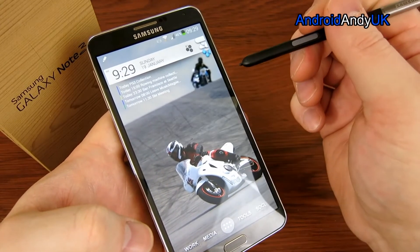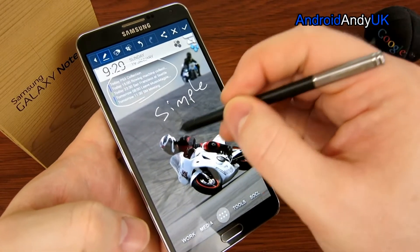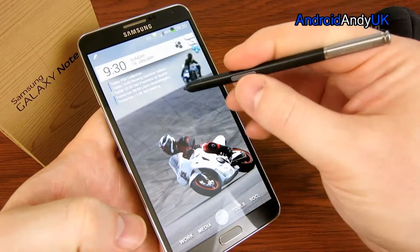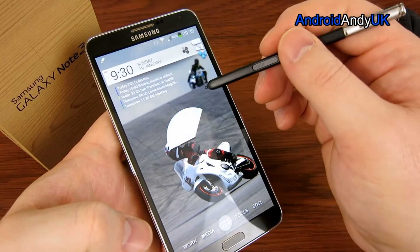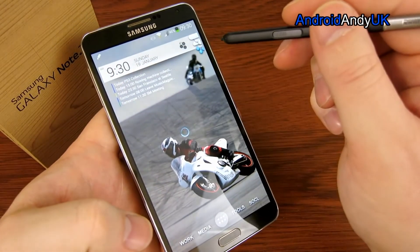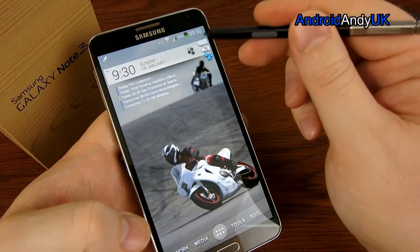Screen Write takes a screenshot and you can then annotate on it — add a simple note or a calendar entry — then share it or save it and discard it. Then there's Scrapbook — you draw around an area on a webpage with the pen to collect it into your scrapbook. It takes a shot of that area; you can tag it and do all sorts. I can imagine that being quite handy, though I don't do a lot of web browsing on my phone.